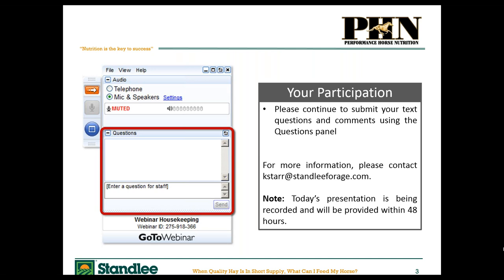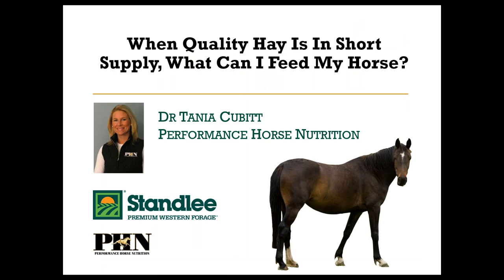Please welcome Dr. Tanya Cubitt with Performance Horse Nutrition, who serves as one of our Stanley Premium Western Forage equine nutritionists. She has a PhD in equine nutrition and reproduction. I'm originally from Australia and moved here in 2001. I did a master's and PhD at Virginia Tech and now work with Performance Horse Nutrition. We really enjoy working with Stanley Premium Western Forage, and I've been having a great time doing these webinars.